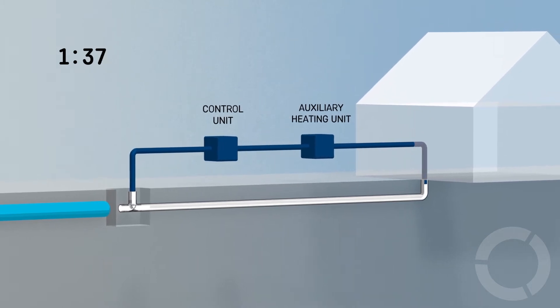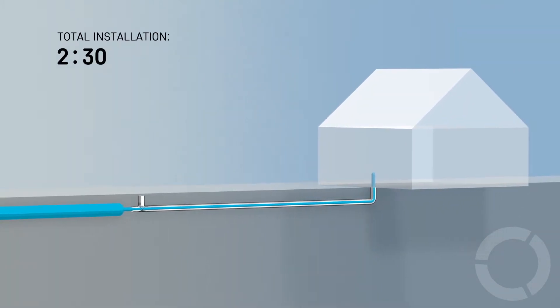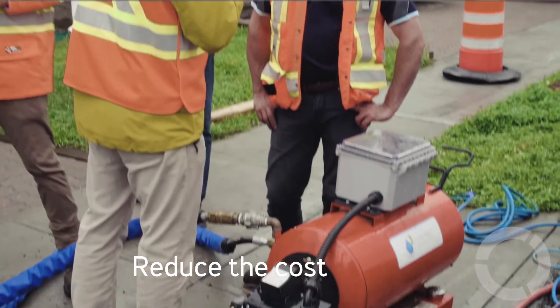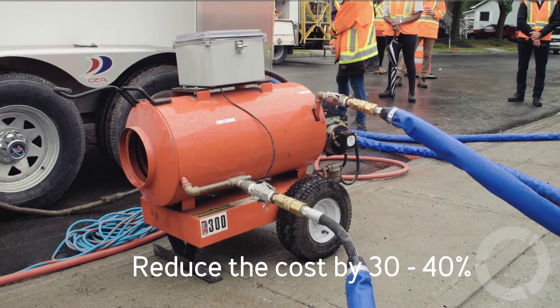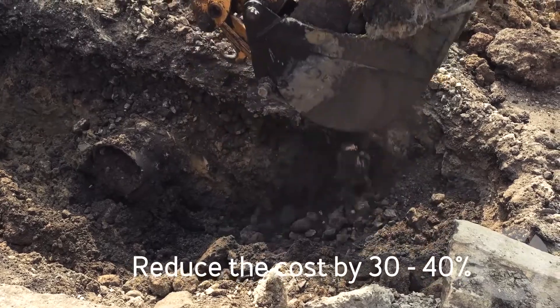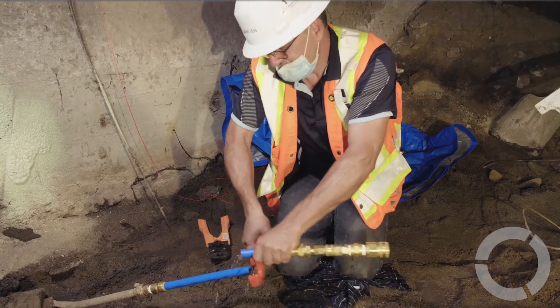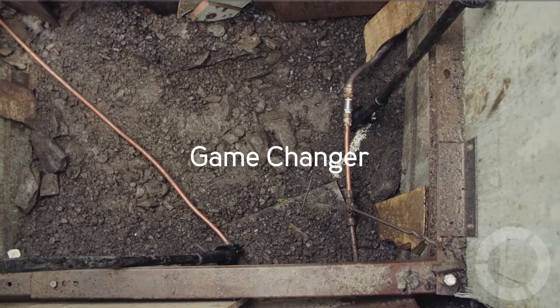The fact that we can replace a lead service line very quickly, with a lot less disturbance — but most important for the city is the cost. Typically, we can reduce the cost of replacing a lead service line by 30 to 40 percent compared to open trench methods. When you have to deal with hundreds of thousands of lead services, the fact that you can do it fast and save money becomes a really big game changer.